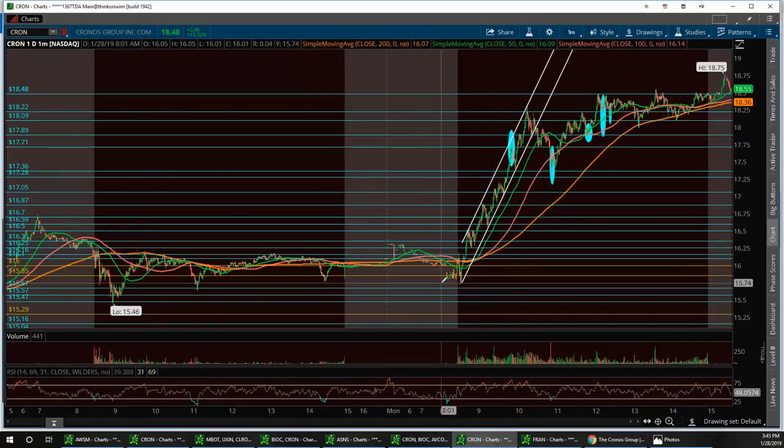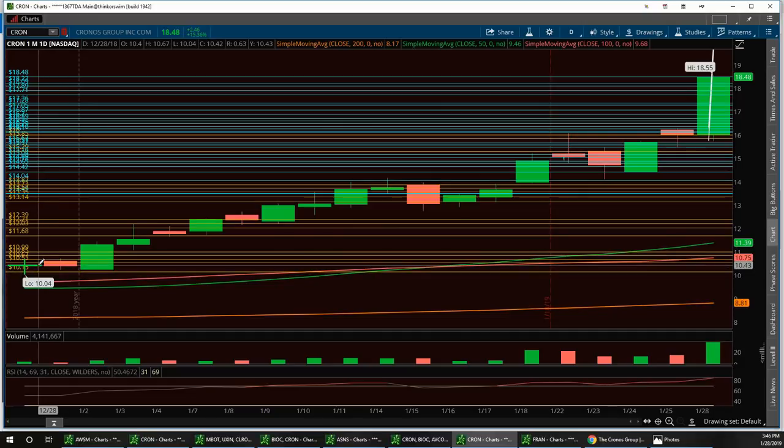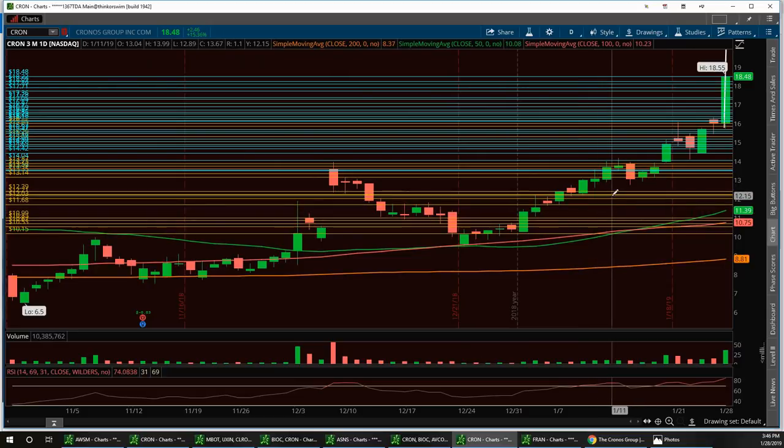I called this one down at $10.15 and said it was very bullish. I'll post this one-month daily chart — I called it right here 20 days ago and look how far it's run. I said it would probably get to at least $20. On the three-month chart, I first called it at $6.50. Today we had a beautiful breakout on CRON and it closed at $18.48.